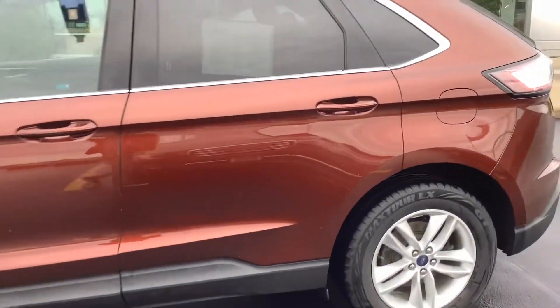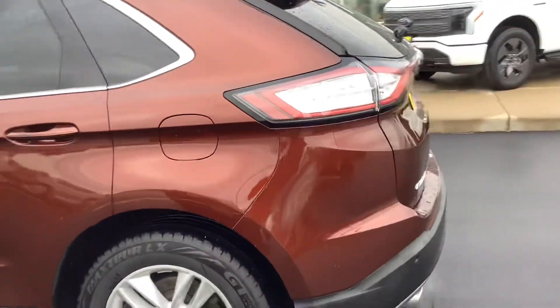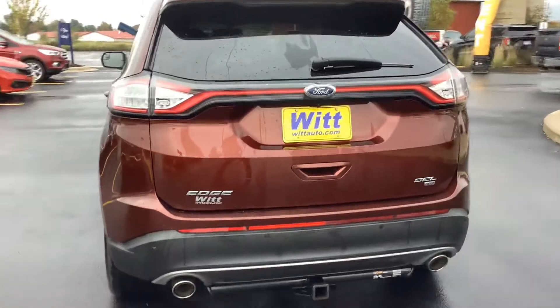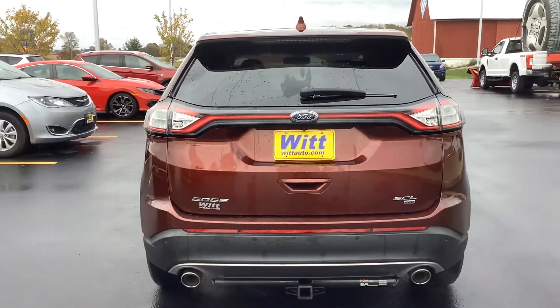Again, SEL — this has about 53,000 miles on it currently, tow package, heated seats, and power liftgate.